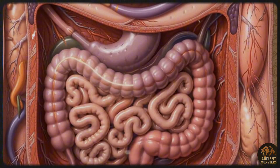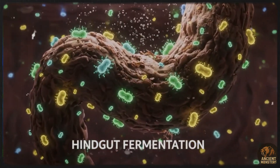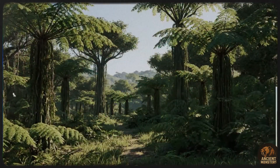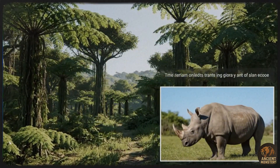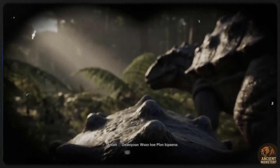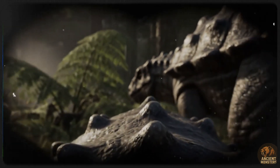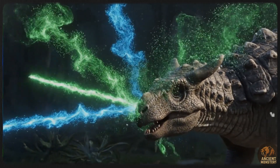But here's a fun debate among paleontologists — who was this club actually for? We've never found a predator's fossil with clear club strike damage. Some recent discoveries of its relatives, like Zool, show injuries from other Zool clubs, suggesting they were used for fighting each other over territory or mates, much like how deer use their antlers. Still, most experts agree that if a T-Rex came knocking, the Ankylosaurus wouldn't hesitate to use its ultimate weapon for defence. It was a multi-tool for dominance and survival.